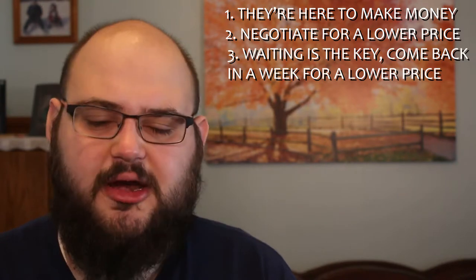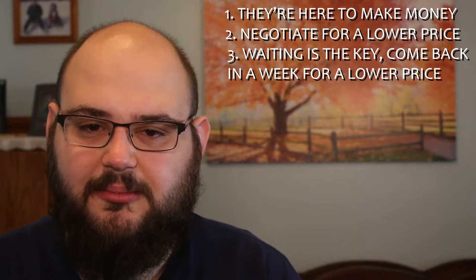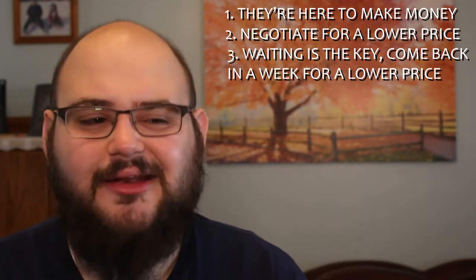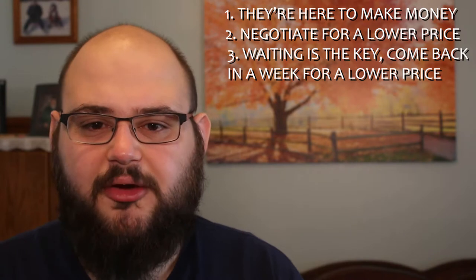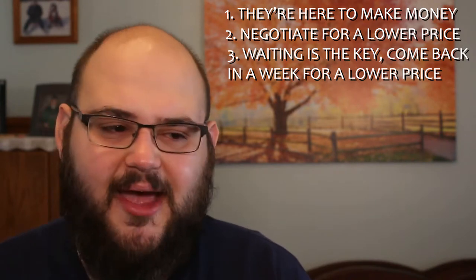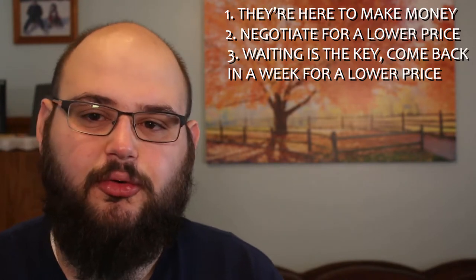Third, be willing to wait on an item. If you come into the store and see a lens or a microphone for sale, there's a really good chance it will still be there for about a week or two. If you talk to them and they don't want to budge on price, just leave. Come back a couple of days or weeks later and they will be willing to budge a little more.